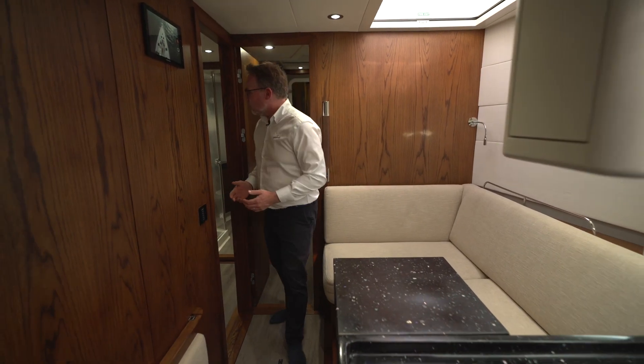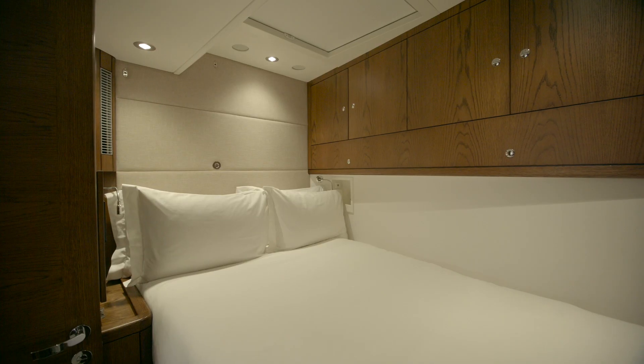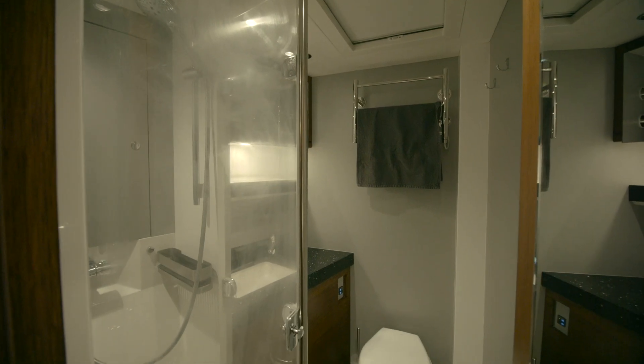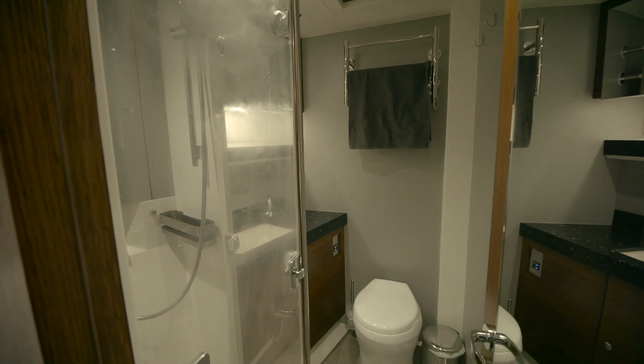Moving forward then, we've got the captain's cabin here. Again, that's very well-appointed, with a shower and toilet attached as part of that.